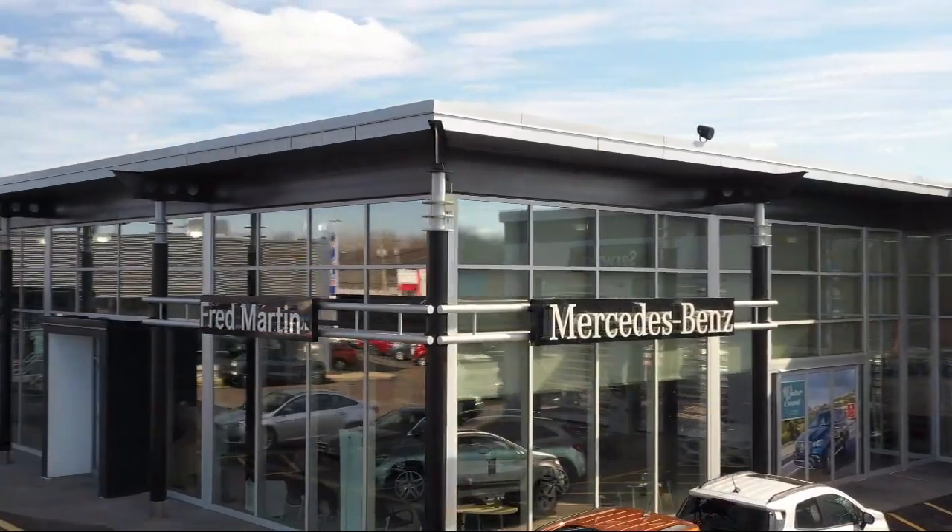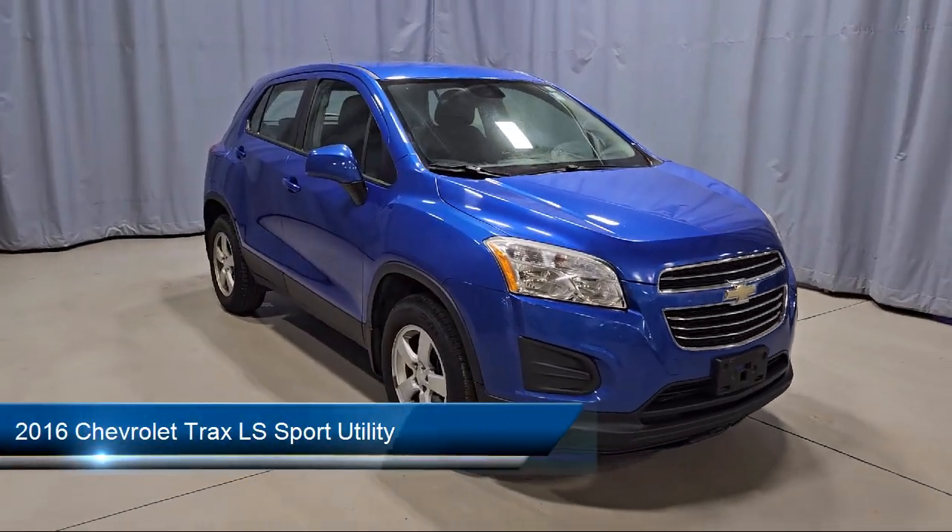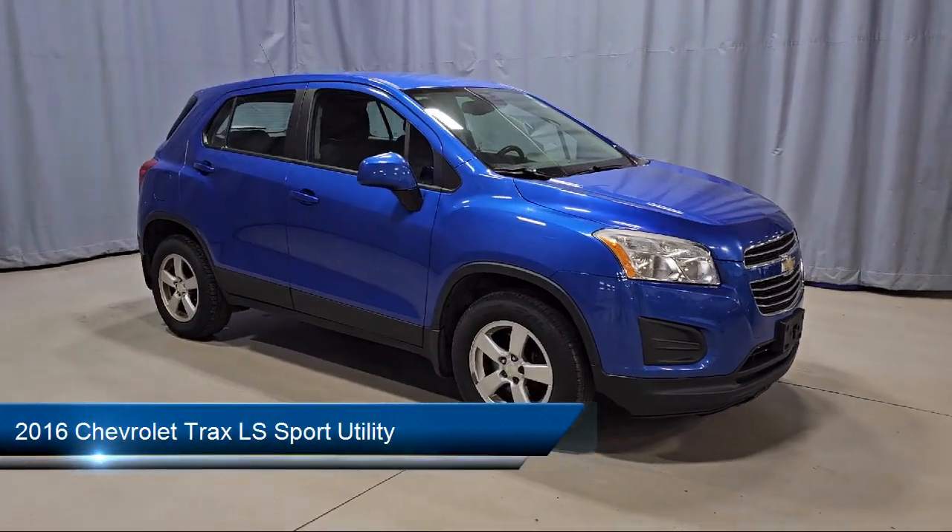Welcome to Fred Martin of Youngstown, and here's a look at another one of our great vehicles from our inventory. It comes equipped with Preferred Equipment Group 1LS,